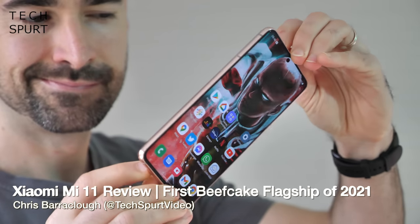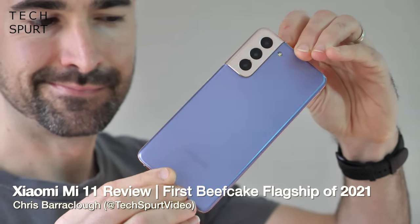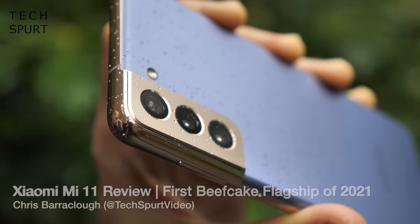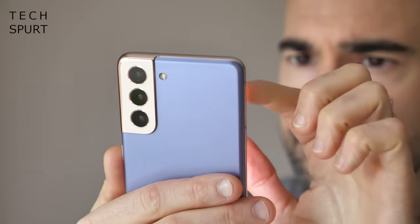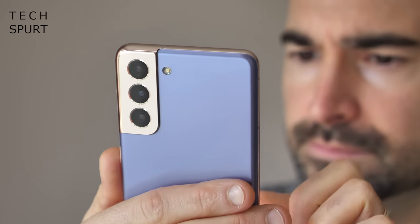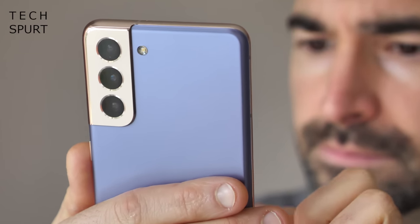Samsung's Galaxy S21 was the very first flagship smartphone launch of 2021, and it was rather underwhelming, serving up yet another lacklustre Exynos chipset and specs that were barely better than last year's S20 Fan Edition. The S21 ain't exactly cheap either, so it's kind of like spending a whole load of cash for a shiny new Porsche and then discovering that they've shoved a Ford Fiesta's engine under the hood.